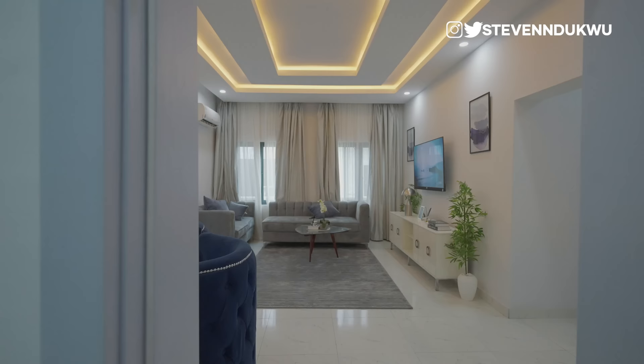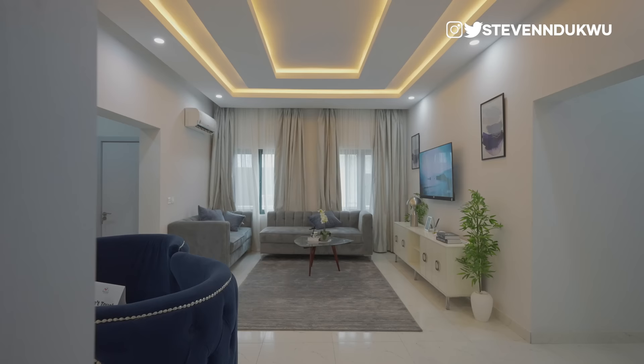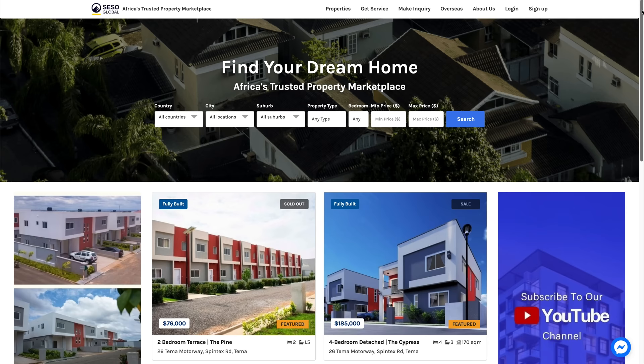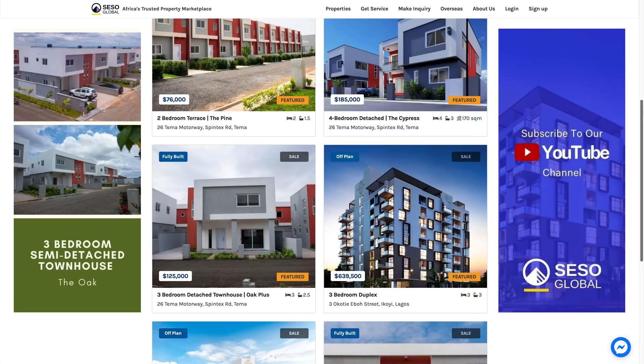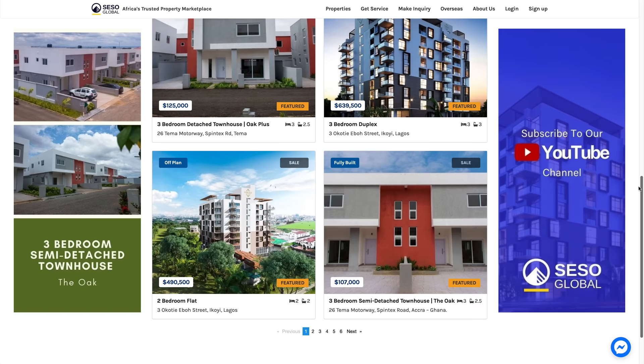So I partnered with Seso Global to bring you guys affordable luxury in the only government reserve area in the Leki Phase 2 scheme area. Seso Global is your one-stop shop for all your real estate transactions. If you're looking at investing in the Nigerian real estate market, they have properties all across Nigeria, Ghana, and more. You can find a link to all their current listings in the description of this video.